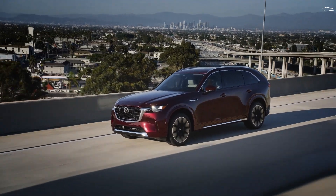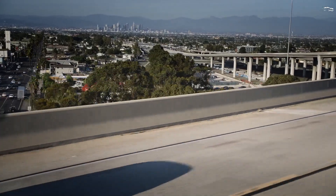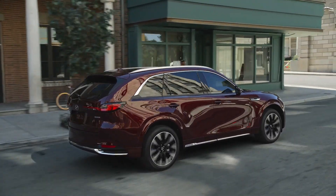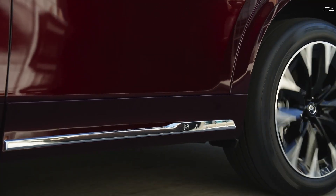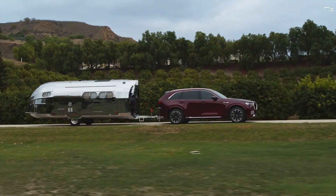Mazda's soon-to-be-ended CX-9 has for quite some time been a number one among our staff, yet the bigger and more superior 2024 CX-90 three-column SUV is ready to move the organization's greatest SUV further up the luxury mountain.